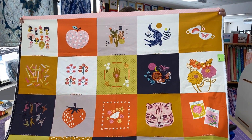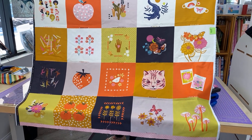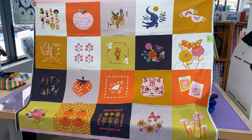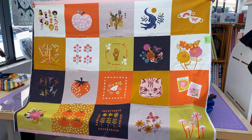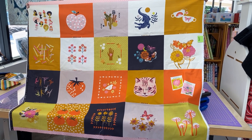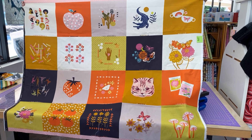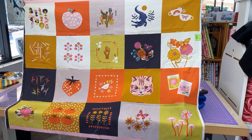It features three iconic designs from each Ruby Star designer. For every Patchwork Panel sold, Moda is donating $5 to the Jed Foundation, an organization serving to protect mental health and prevent suicide in teens and young adults in the United States. Visit jedfoundation.org to learn more.